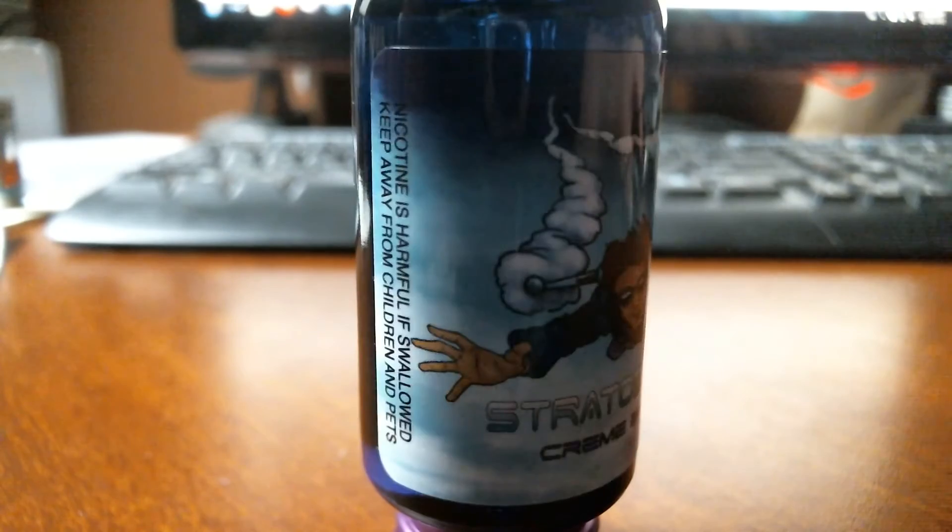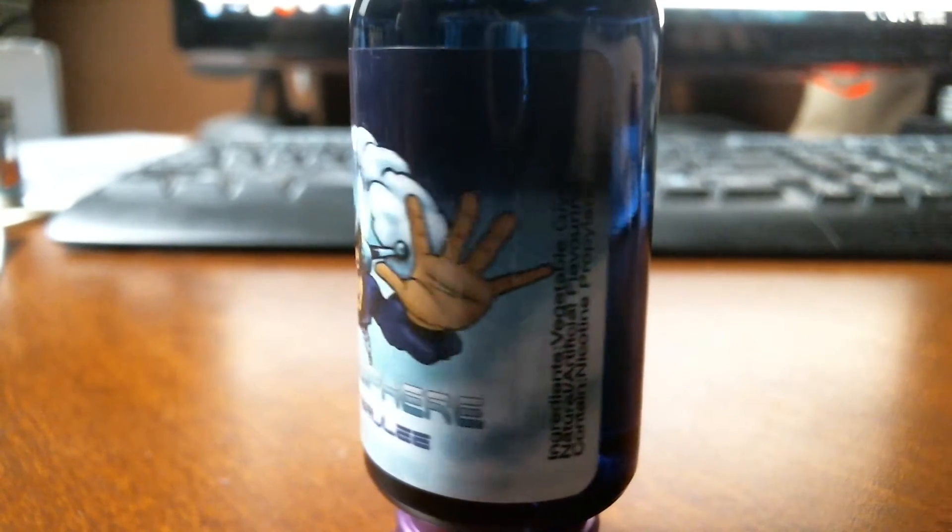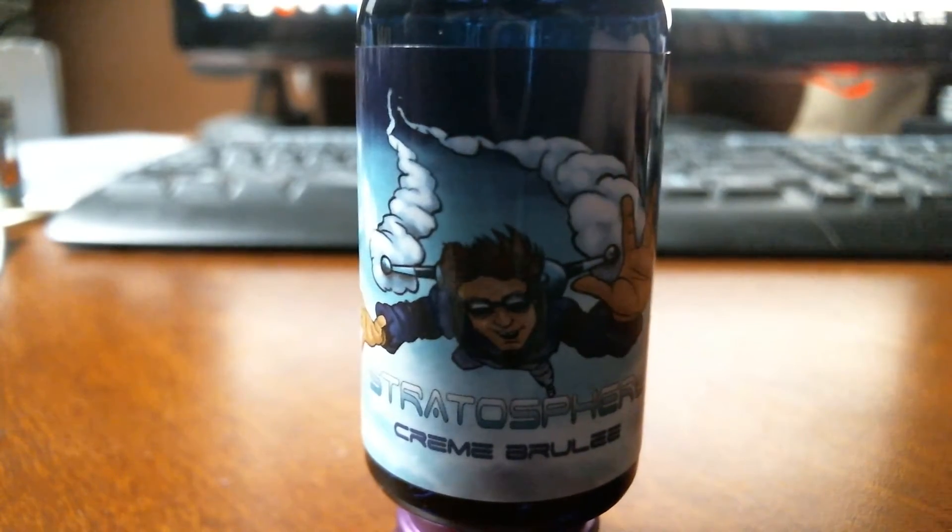All right, we're back. Next one in the line is Creme Brulee. You can tell I haven't touched this yet as I'm still peeling the tamper-proof plastic off of it. For those that don't actually know what a creme brulee is — it's like a vanilla custard topped with a crusty caramel. It doesn't always have to be vanilla custard, but it's mainly vanilla custard.